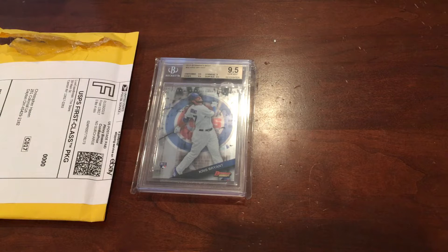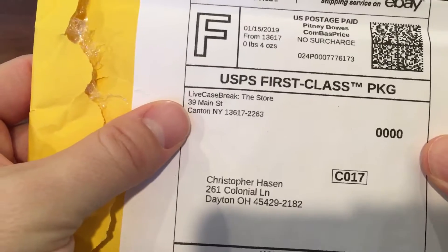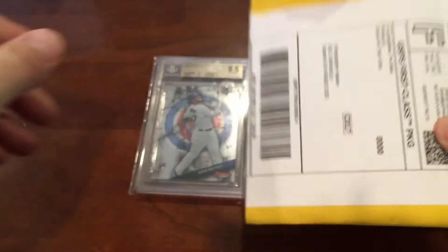Hey everybody, RedsFan1979 back here with a special baseball card mail day. I have a one package mail day today from Live Case Break, the store in New York.